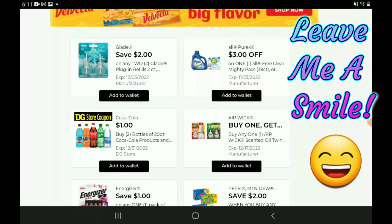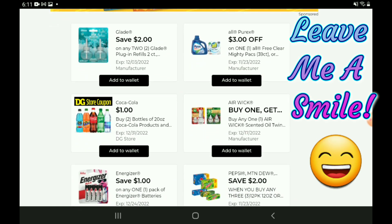Moving on down, there's a two-off-two for the Glade products — those are priced at $6.00 each, so after the coupon you're going to pay $10.00 for two. We have a three-off-one for the All or Purex laundry products — those are priced at $9.50, so after the coupon you're going to pay $7.50.